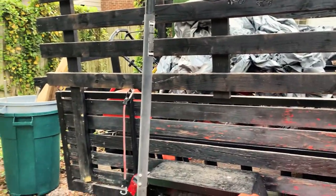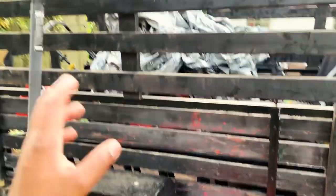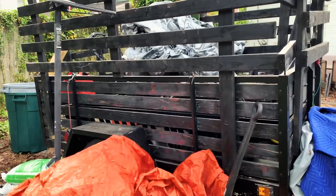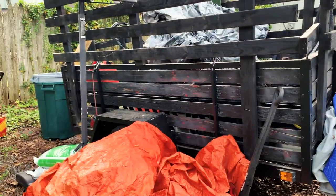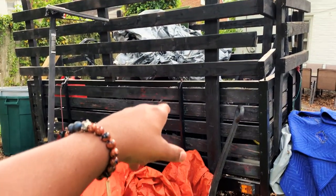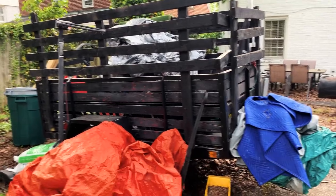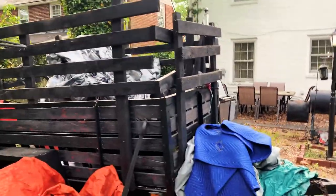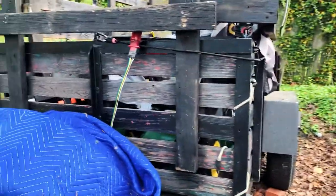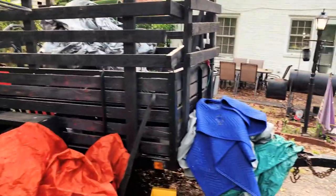I'm gonna use my backup trailer, clear the stuff off as much as possible. For tomorrow, I've got a whole bunch of clothes that the customer needs removed — a whole bunch of bags. They said no furniture, but if there is some, we might have to make some trips. This was the original trailer I started off with for my business, so I always keep my original as a backup — you just never know what might happen. I definitely think this one is going to be an asset for tomorrow — I got these custom wooden rails so I can always stack some stuff up.